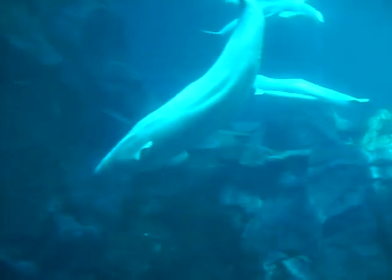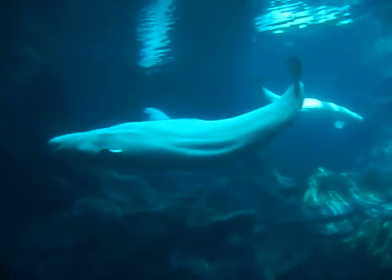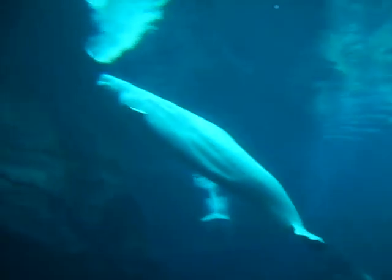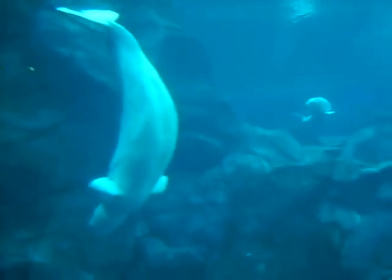You're looking at our three beluga whales. The one up front is Nico — this is our male. And the two in the back are females, Natasha and Maris. The larger one is Natasha and the smaller one is Maris. The one we can see at the moment is Natasha; Maris is behind those rocks.